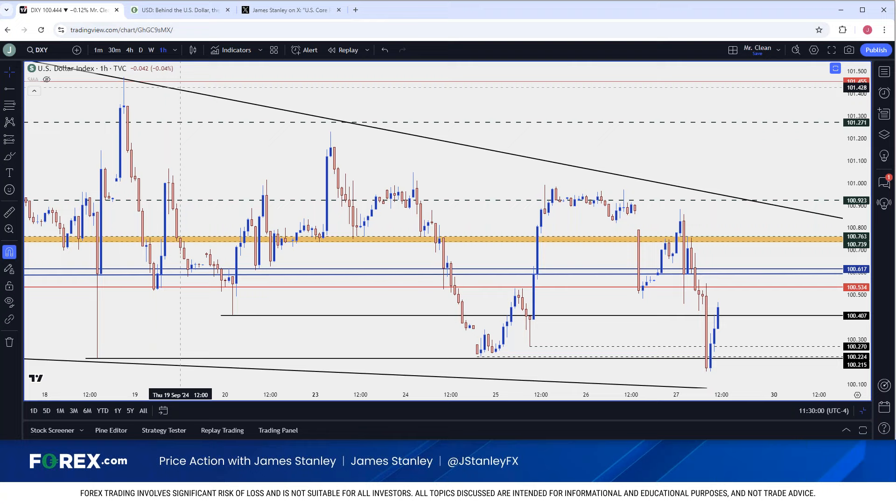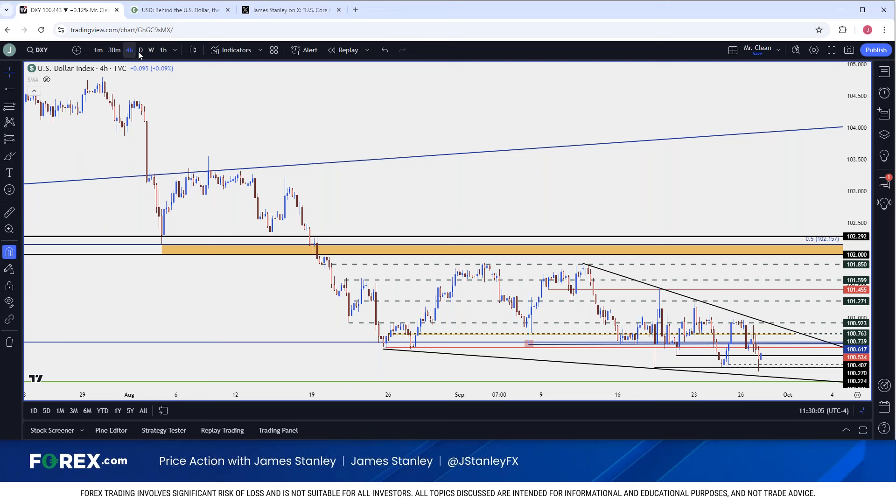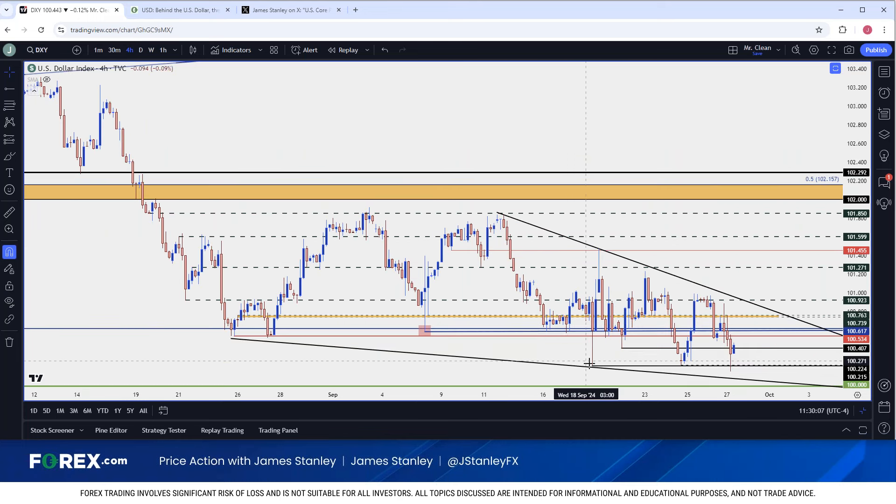If we look at the dollar though, this is a situation where bulls just have not been able to run with it — even with bears being stalled around the rate cut, around the higher low, and then again on the print of that fresh low. All that we've seen so far is the deduction that sellers have not been able to run with a break. That's not to say they're going to continue to fail, but that is often one of the early signs looked for when we're in front of a possible turn.